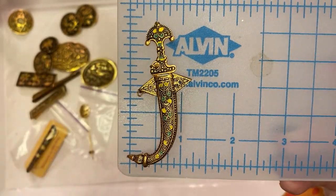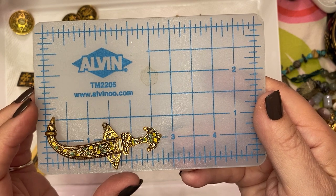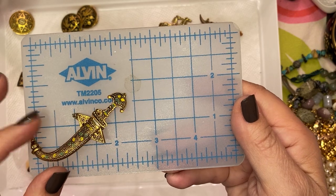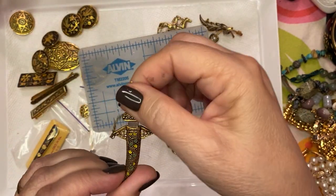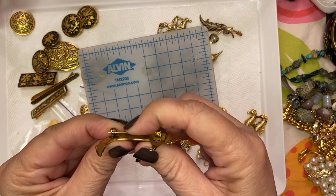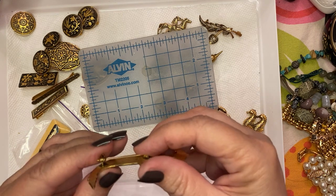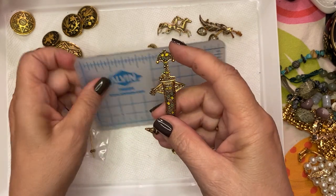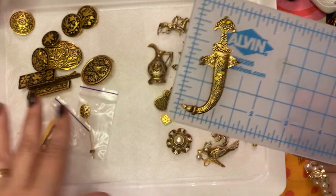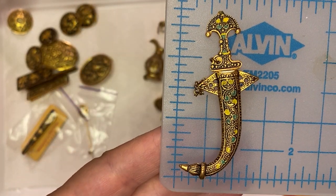This one is two and three quarters by an inch, and then of course there's the dagger portion. The pin actually works — it's not super straight, but remember this thing is old. This is a Toledo wear piece and it falls under the umbrella of Domicene, but it's not Domicene, because there's Domicene as a whole and then within that there's Toledo wear, Niello ware, and Domicene.